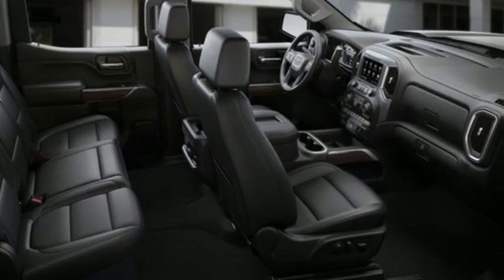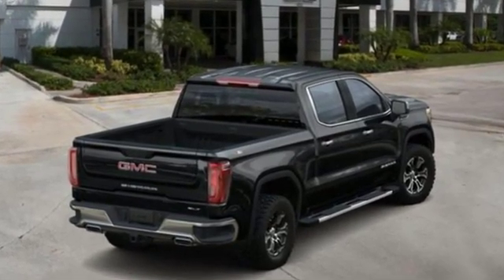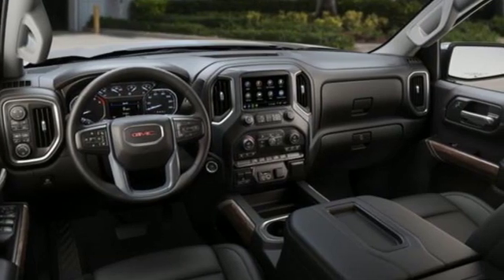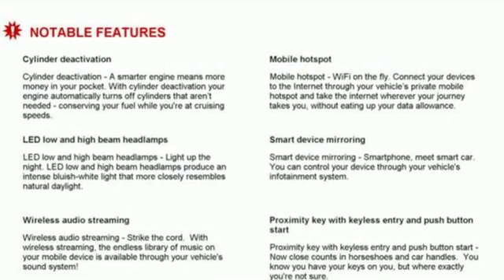A great vehicle is comprised of great features like these: streaming audio, power tilt-down heated mirrors, heated and ventilated leather bucket seats, auto-dimming rearview mirror, doors and push-button start proximity key.